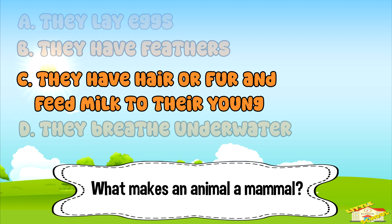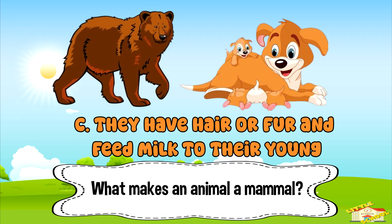And the answer is letter C — they have hair or fur and feed milk to their young.